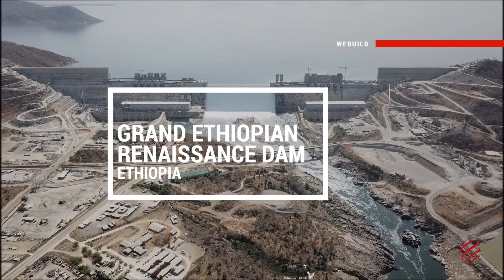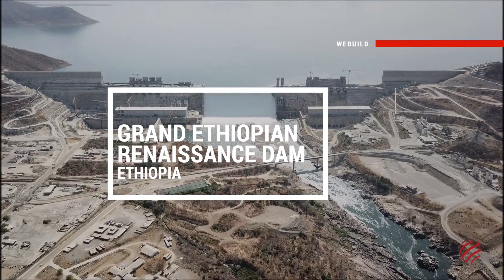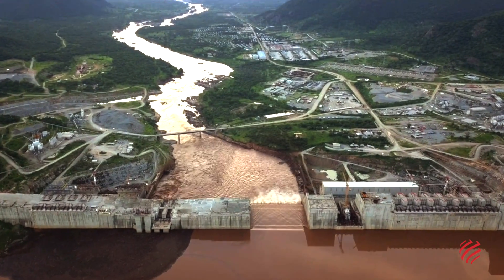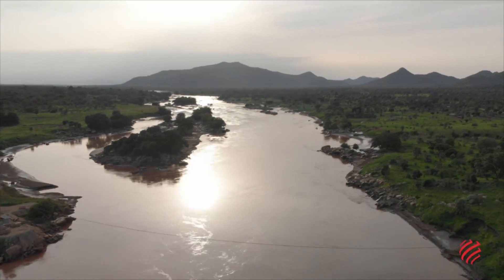Grand Ethiopian Renaissance Dam — GERD — Ethiopia. Located on the Blue Nile, the dam is an extraordinary hydropower project for the future of Ethiopia.